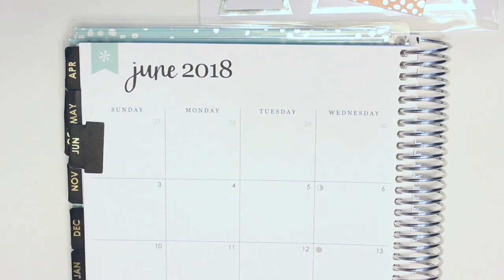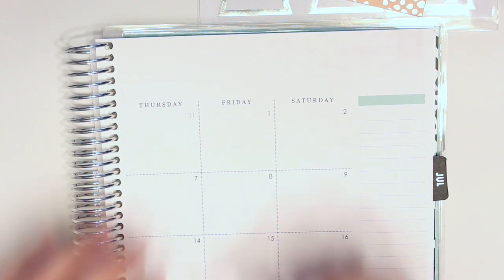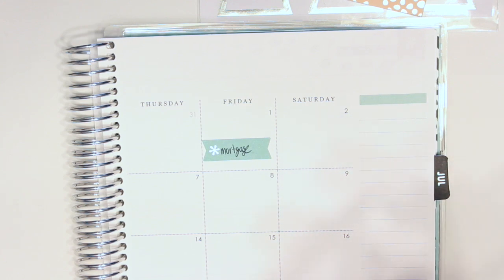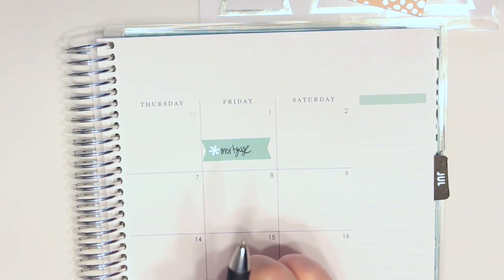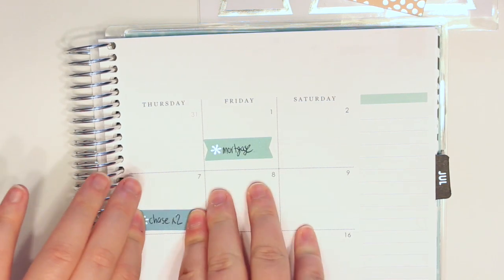Hey guys, welcome back to my channel! Today I'm going to film my June budget video. I'm going to start by putting all the bills on the monthly spread. The first one is the mortgage — I'm using stickers from the Erin Condren sticker books — so we'll put that on the first. Then on the seventh I'm going to put the two Chase bills, which are my car payment and my credit card, both of which have already been paid.